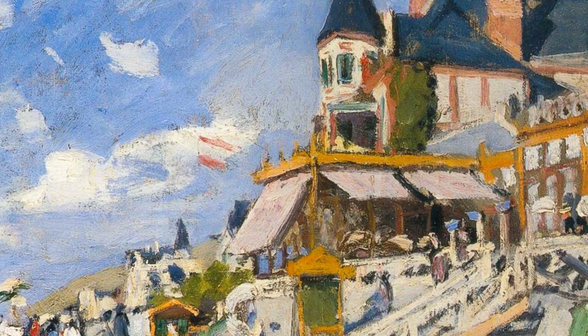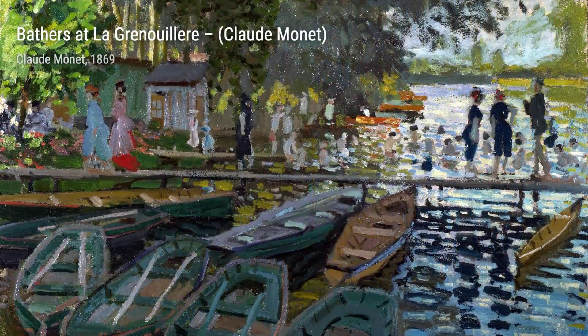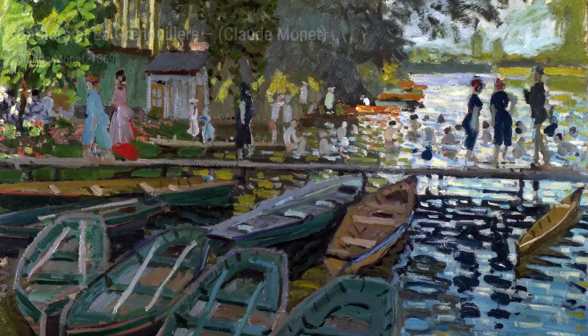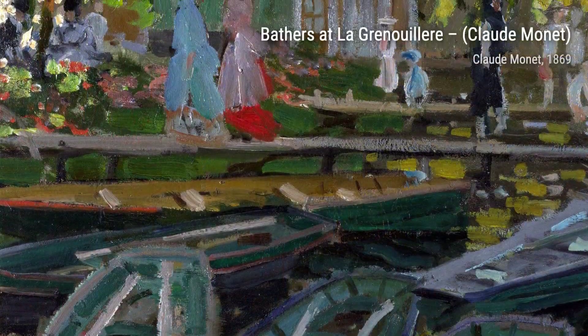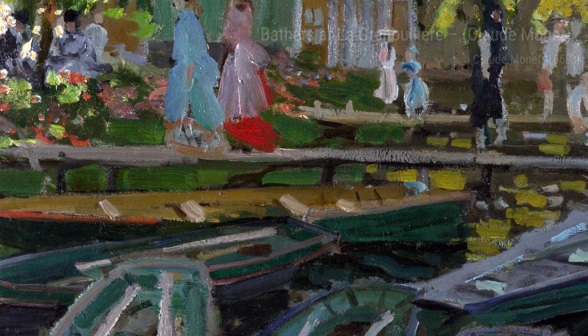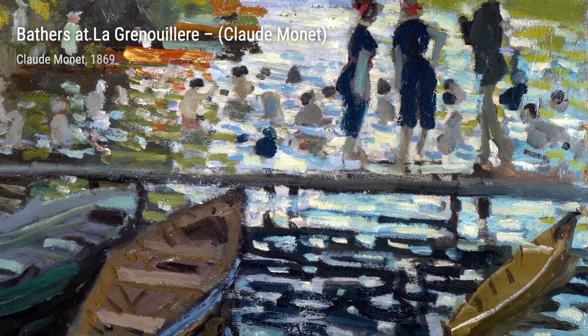The Boardwalk on the Beach at Truville — take a stroll along the sandy shores of Truville with Monet's vibrant brushstrokes capturing the lively atmosphere of this seaside town. Bathers at La Grenouillère — dive into the cool waters of La Grenouillère as Monet's delicate strokes bring to life the joy and relaxation of a summer day by the river.